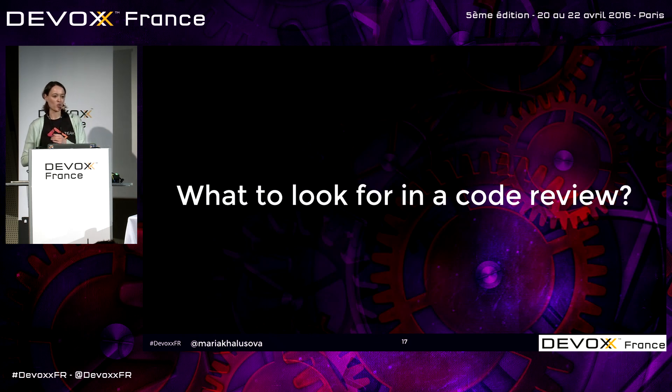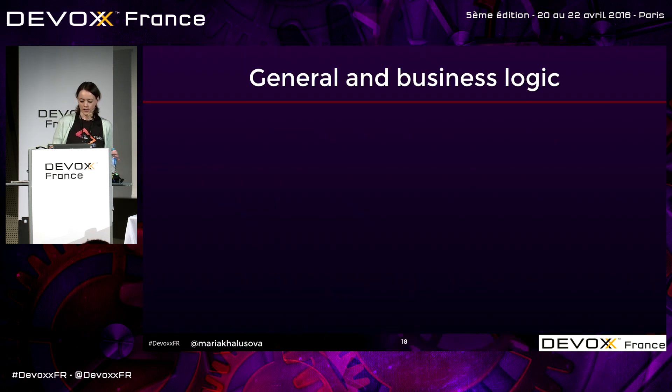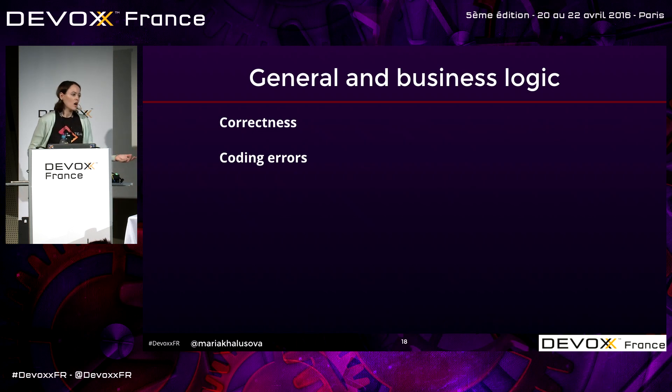What to look for in a code review — I'll give you some very general pointers. First, general and business logic: does the code do what it's supposed to do? Does it meet the requirements? Then there are coding errors: accidentally using AND instead of OR, off-by-one errors, accidentally pointing to a test database, and stuff like that.